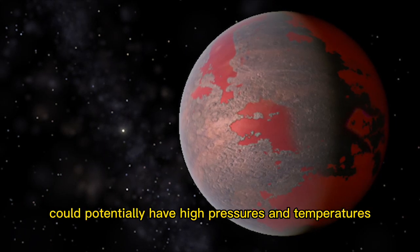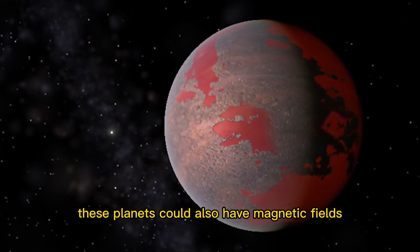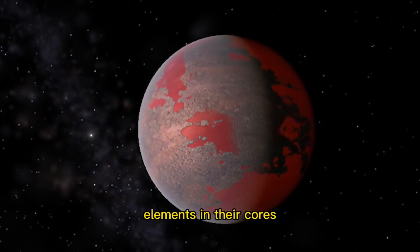The cores of Chthonian planets could potentially have high pressures and temperatures, which might cause them to behave like metallic hydrogen. These planets could also have magnetic fields that are stronger than those of gas giants, due to the concentration of heavy elements in their cores.